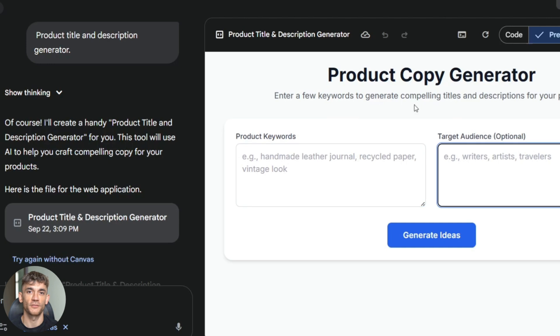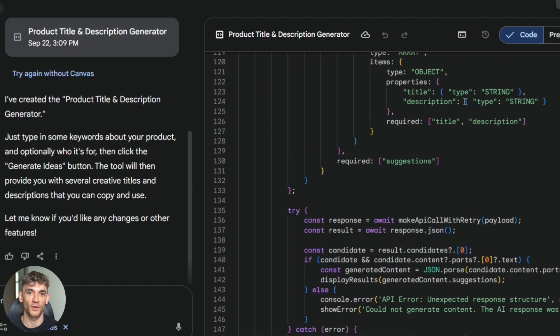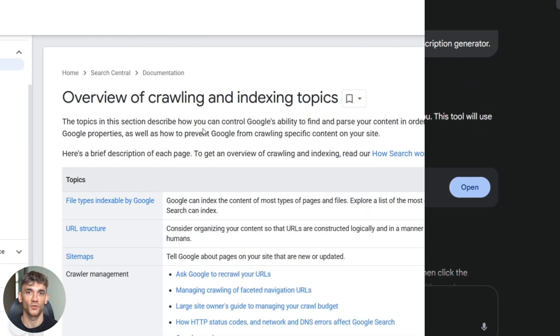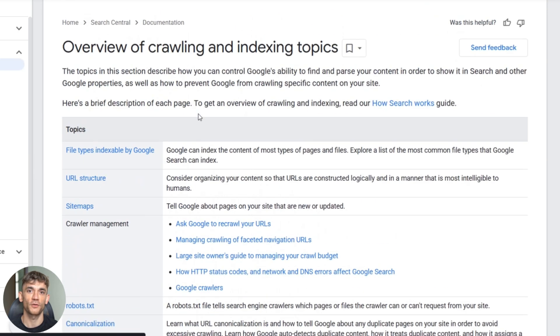My SaaS platform is doing great because of this strategy. We're getting 1,500 impressions per day on Google — real organic traffic from people who actually want automation tools, not random visitors who leave immediately. Google can be slow with new pages, but once they index, the traffic flows. And unlike paid ads, this traffic is free forever.